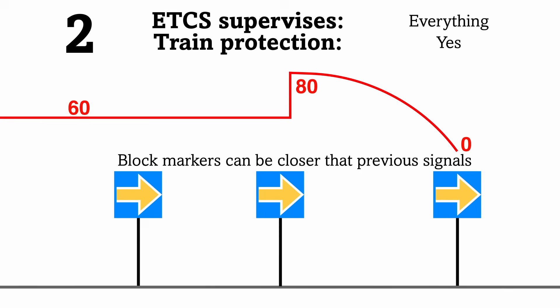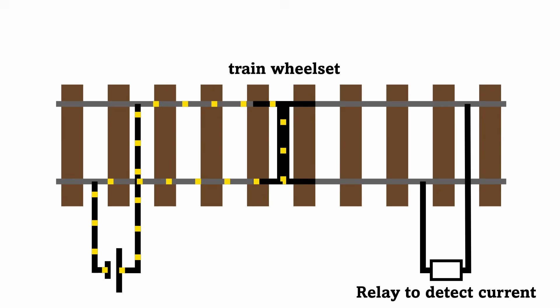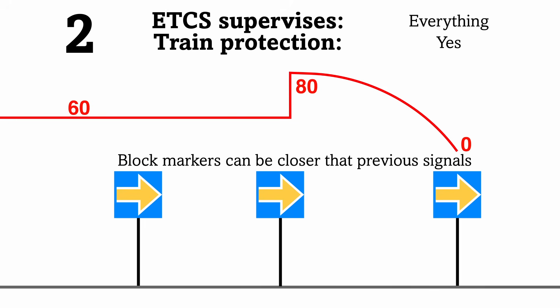Level 2 is where ETCS becomes the signalling system in its own right. Lineside signals and signs are generally removed, as they are made redundant. Normally, track circuits are replaced with axle counters for train detection. Track circuits work by feeding current to one rail, then watching to see if a short circuit is detected by a train wheelset in that section. Axle counters work by counting axles using electromagnets. This train detection information is sent to a new traffic management system, which links the systems of ETCS to the signalling panels. In Sydney's case, Sydney Trains intends to continue using its in-house ATTRIX signalling system to control ETCS Level 2 territory.